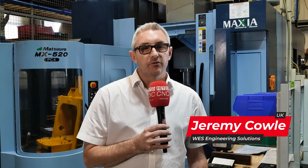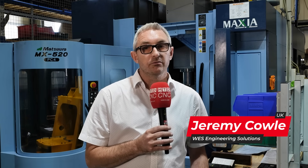I'm Jeremy, I'm the Group Sales Manager. I joined WES in March. I come from a precision engineering background predominantly focused on aerospace — the last three years were within Airbus. I've got some really good contacts within there, I understand what they do and how they do it, and I'd like to bring all that to WES if I can.